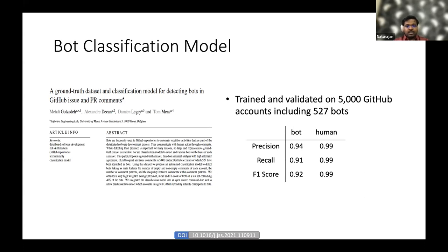This model achieved a precision of 0.94, recall of 0.91, and F1 score of 0.92 for identifying bots, and 0.99 in all three measures for identifying human accounts.